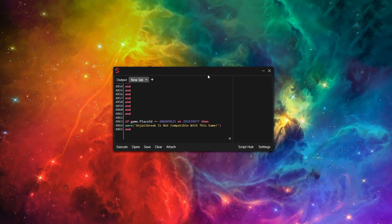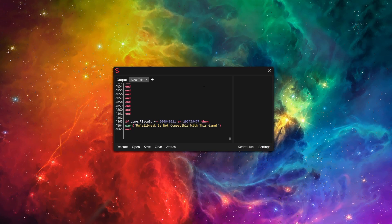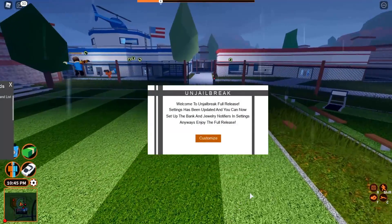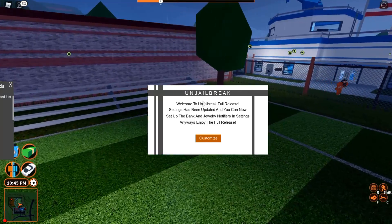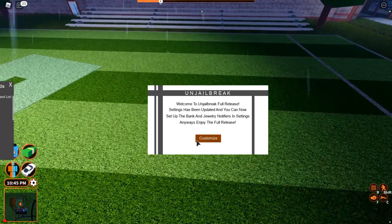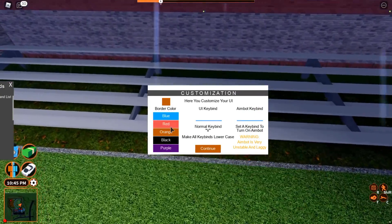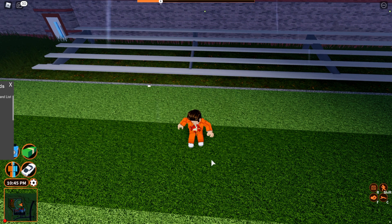The script will also be in the description as a Pastebin link — just copy and paste it into the executor. After that, all you need to do is attach. I've got auto attach turned on so I just need to execute, and there we go, the GUI has executed. The name looks like it's 'Ungelbreak' — all right, that sounds decent. Let's press customize and see what happens. So you can change the color of the GUI and stuff like that, pretty cool.